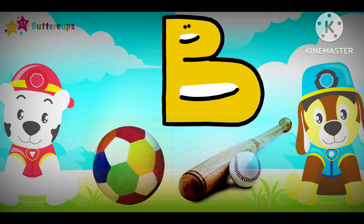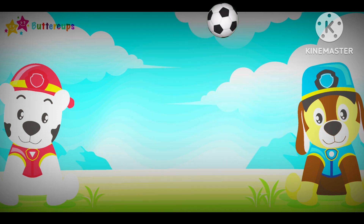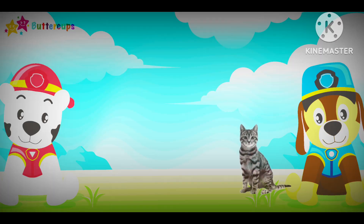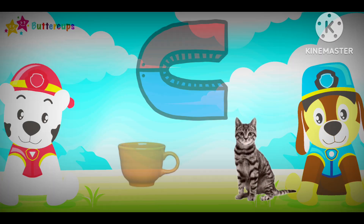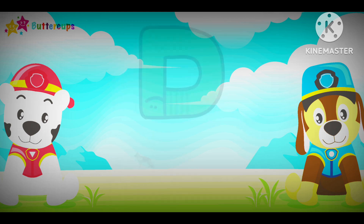B for Ball. B-B-B-B-B-B-B-B-B-B-B. C for Cat and C for Cup. C-C-C-C-C-C-C-C-C-C-C-C-C-C.